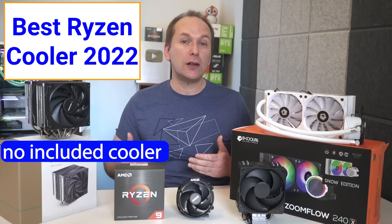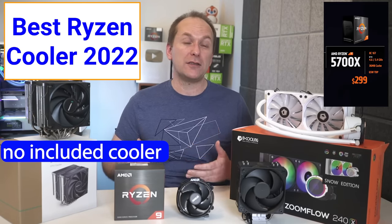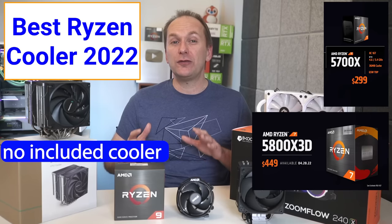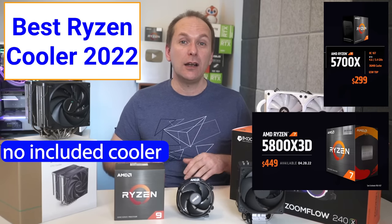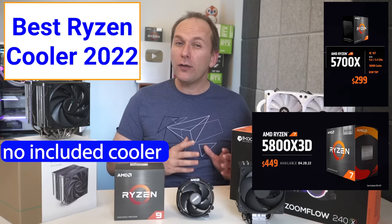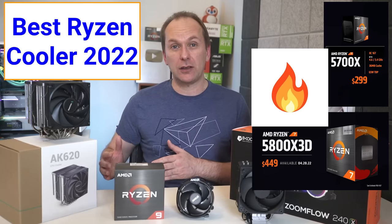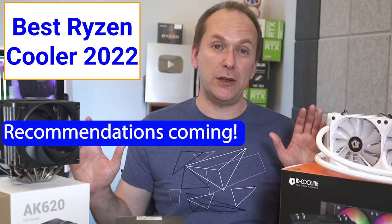Then we have two more CPUs without included coolers: the Ryzen 5700X, a slightly downclocked version of the Ryzen 5800X, and the Ryzen 5800X 3D, with the addition of V-cache and some changes to the IHS, which makes it not overclockable but may also run hotter than the original 5800X. We'll recommend coolers for all of these CPUs.